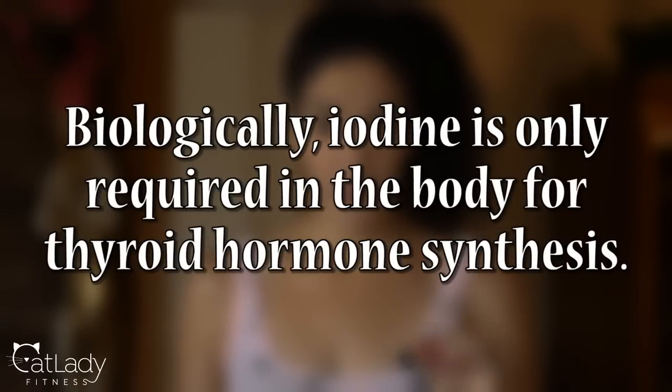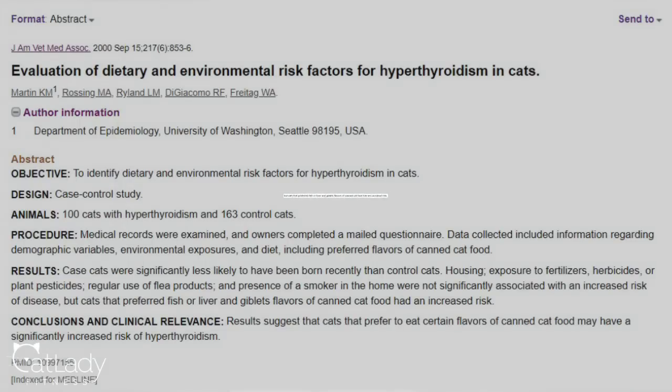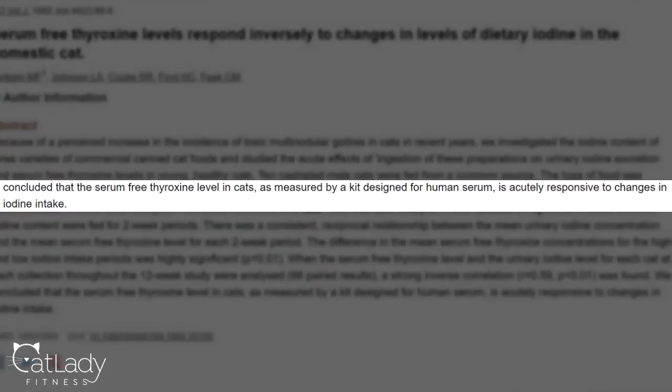So what exactly does iodine have to do with all of this? Biologically, iodine is only required in the body for thyroid hormone synthesis. Too much iodine can cause the thyroid to become overactive, while too little can cause it to become underactive, both of which directly affect the metabolism. Studies have shown that diet plays a big part. A study from the Journal of the American Veterinary Medical Association in 2000 concluded that cats who consume large amounts of fish-flavored commercial cat food are more likely to develop the disease, which makes sense given that foods from the ocean contain the highest levels of iodine. A study from the New Zealand Veterinary Journal also showed that limiting dietary iodine lowers and regulates hormone levels in cats diagnosed with hyperthyroidism.